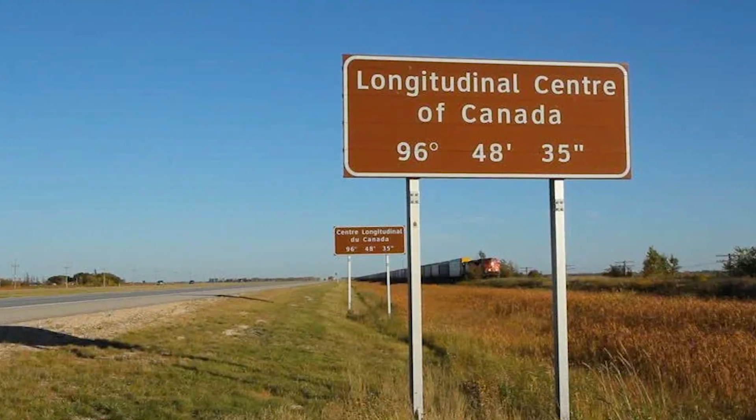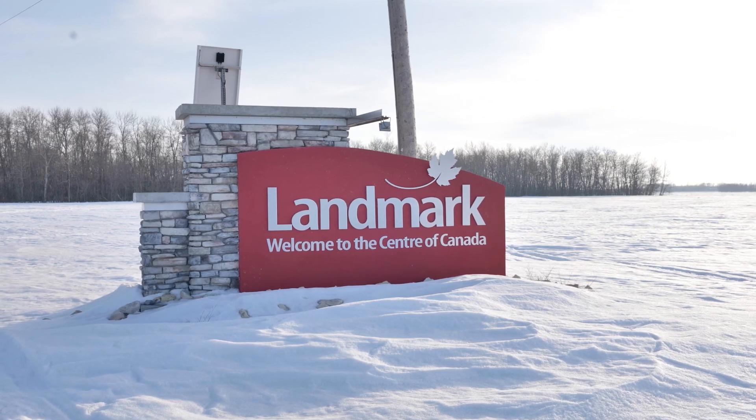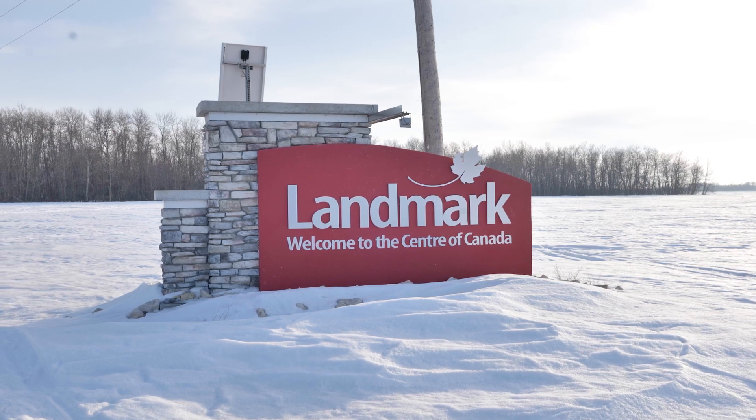And get this — the name was actually randomly chosen out of a list of names. Maybe they didn't know it was the centre of the country when they did that, but how cool. A town randomly named Landmark marks the centre. A true landmark.